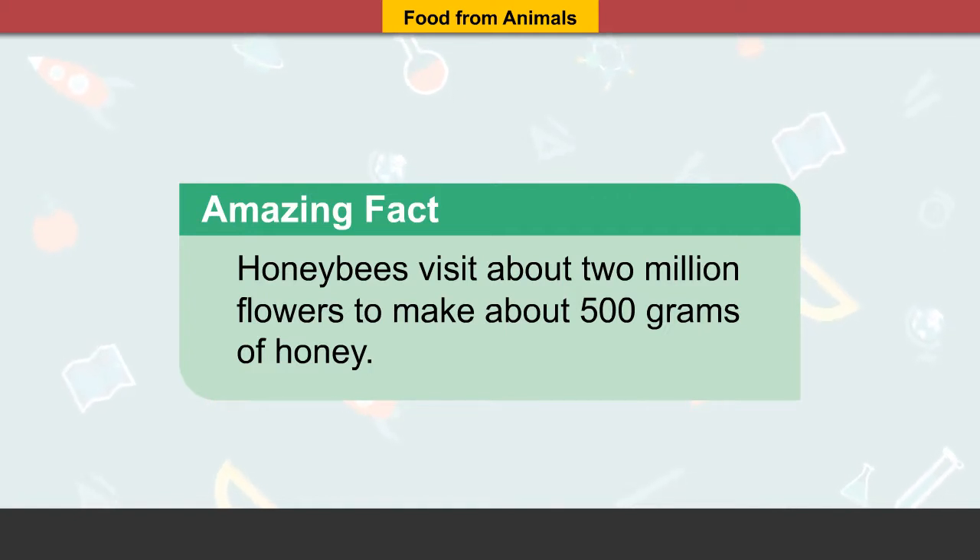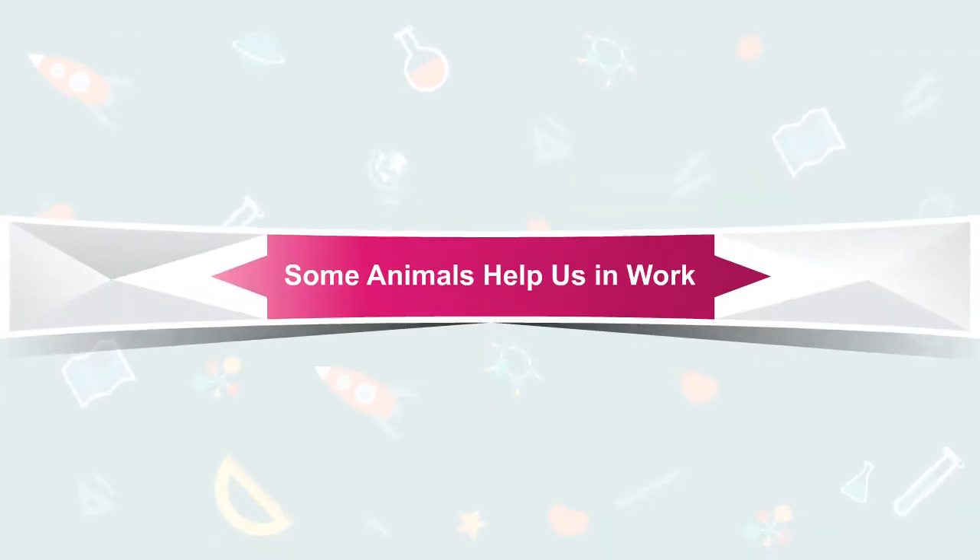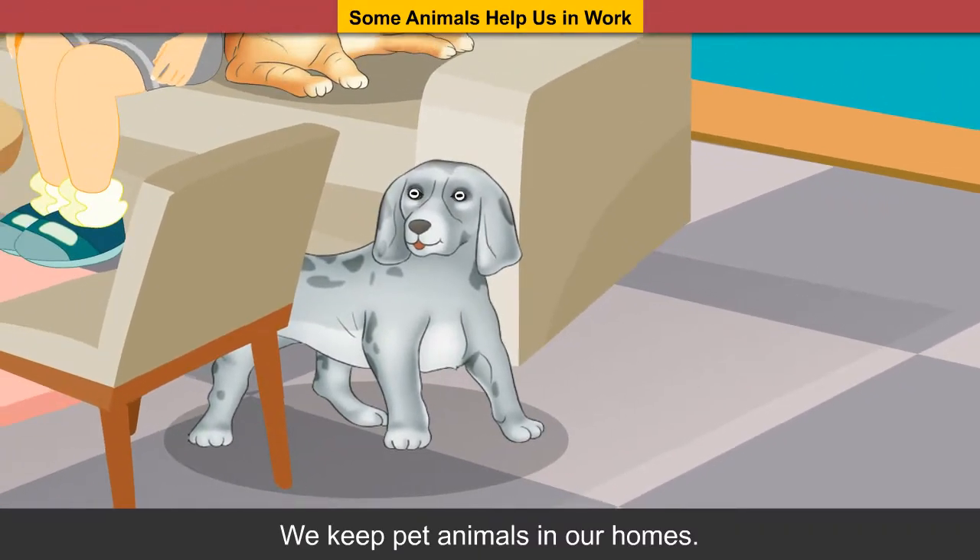We get honey from honeybees. Amazing fact: honeybees visit about 2 million flowers to make about 500 grams of honey.